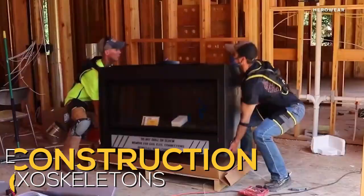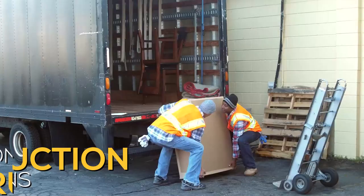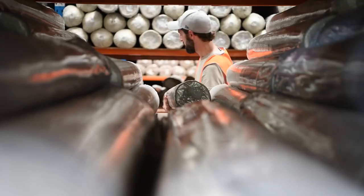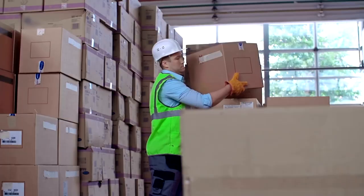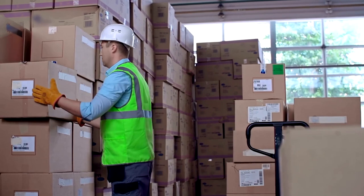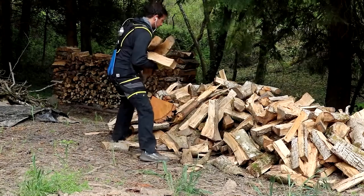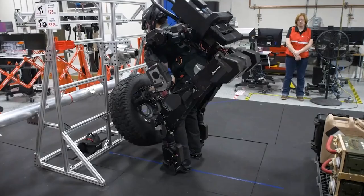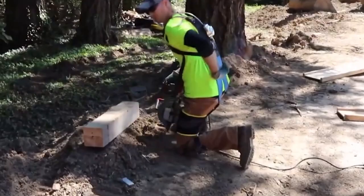Construction exoskeletons, also known as exosuits, are wearable equipment with motorized joints that provide extra support and power during repeated tasks like bending, lifting, and gripping. Exoskeletons were first used in rehabilitation programs, but now they are gaining popularity as a tool that construction workers may use to lessen the risk of injury and improve their overall productivity. These exoskeletons improve a lifter's strength while also reducing fatigue.